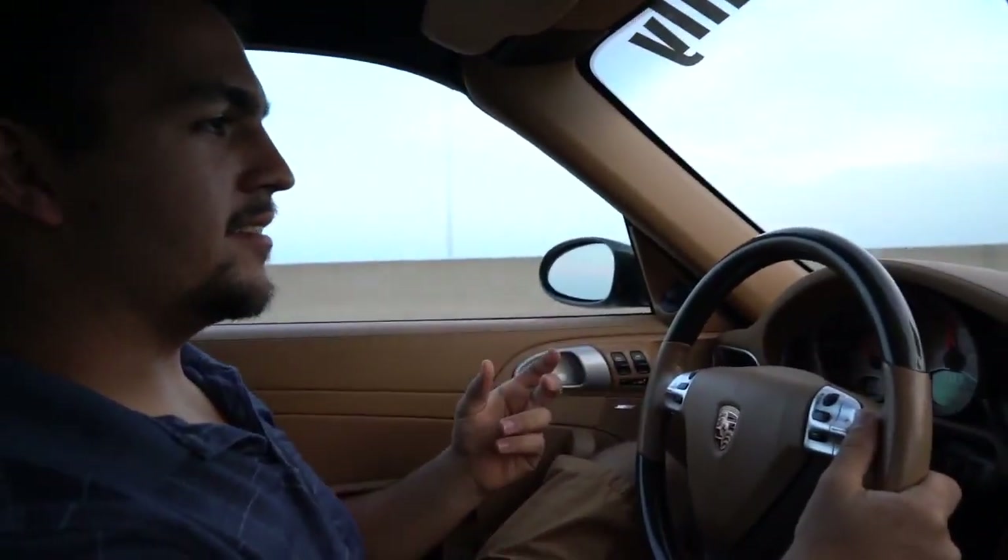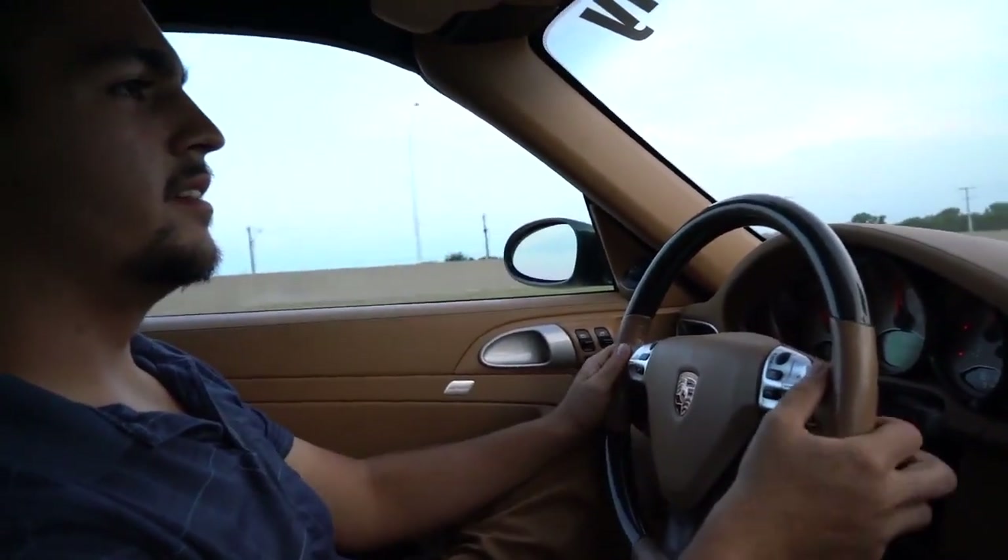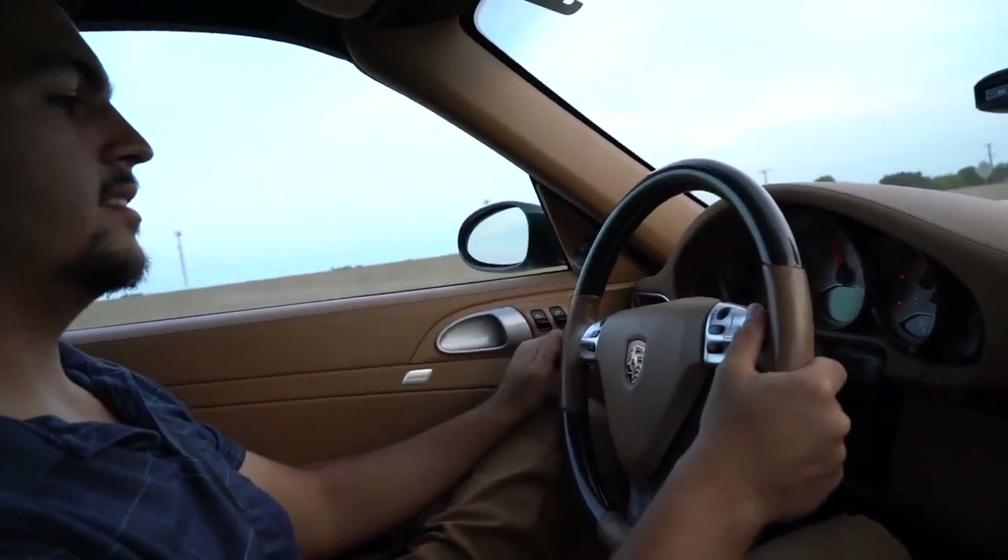You don't really realize how fast it's going or how hard it's pulling until you let off. And you don't realize how fast you're going until you look down. Until next time, my speedy racers — drive on.